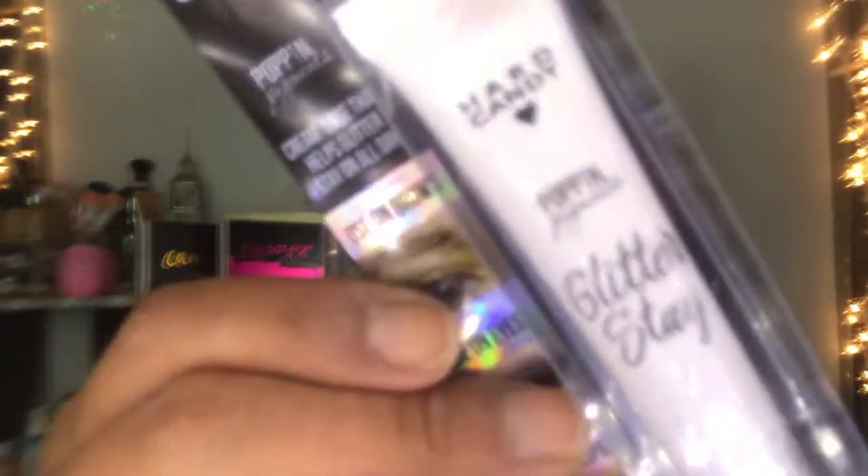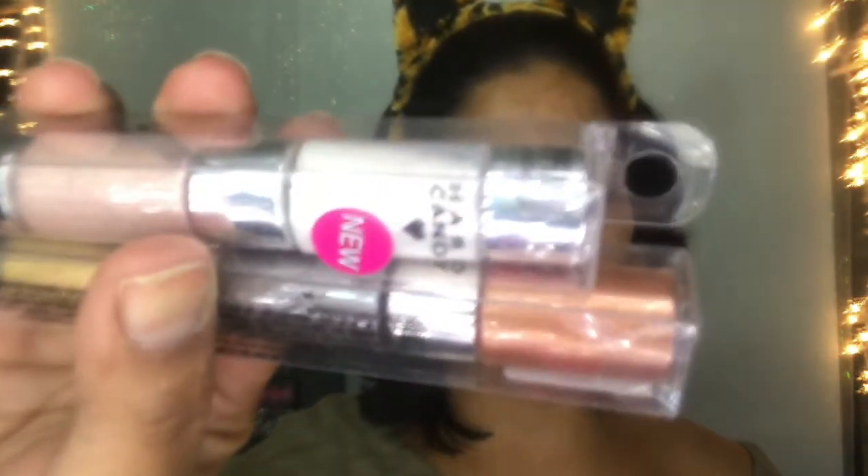I bought this glitter primer called Pop-In Pigments Cream Base — it helps glitter stay on all day. You can use it on brows, eyes, lips — transfer-proof formula, glitter primer that sets and holds glitter on face and body. I also bought two sets of the new Pop-In Pigments.